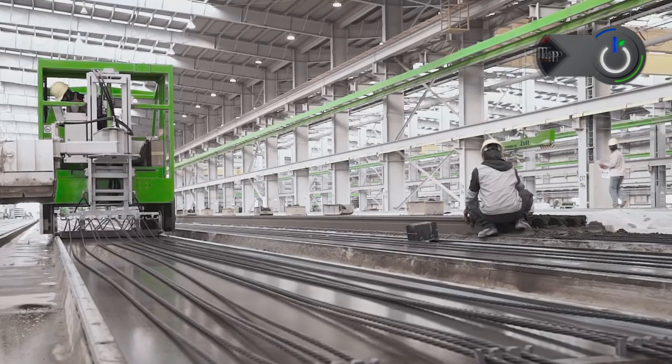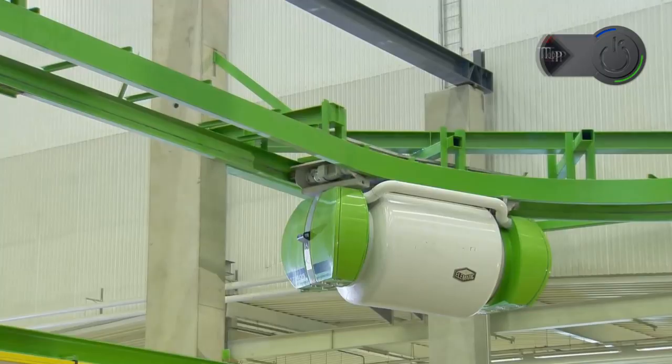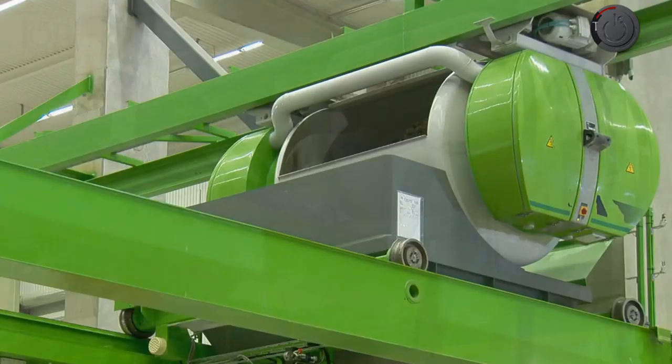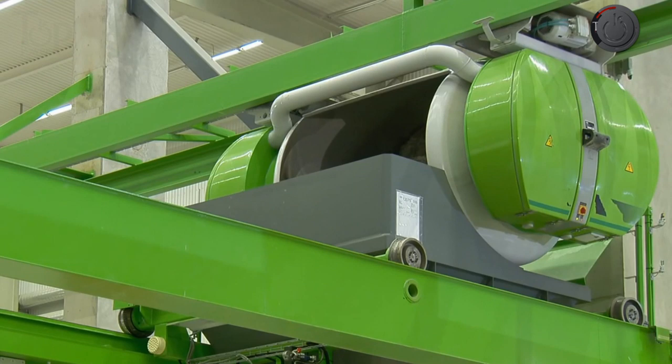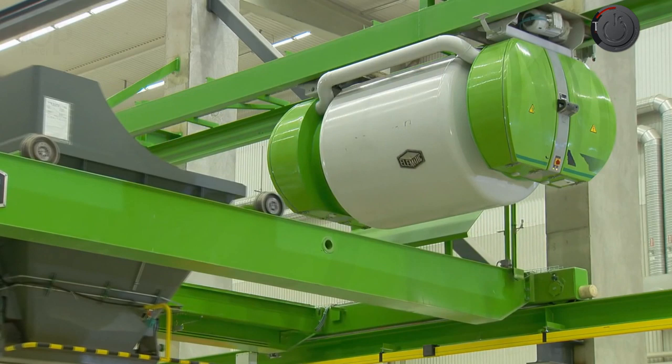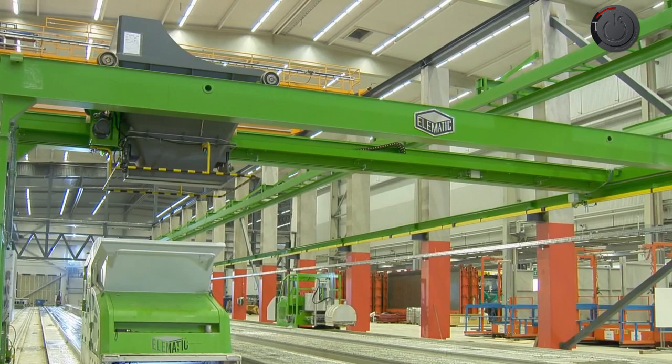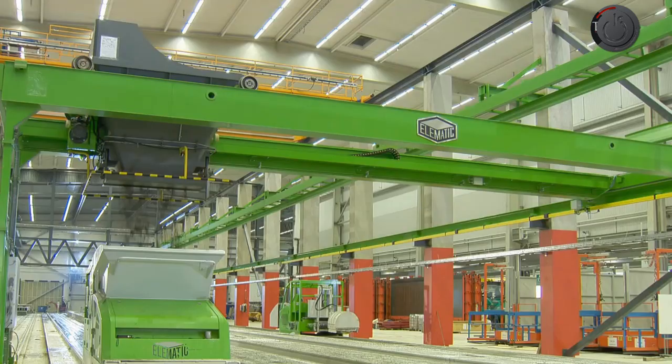Elematic. The importance of time in a construction project is of the utmost importance. Elematic has come up with precast concrete machines that have brought work from sites to factories. The automatic plant produces high-quality precast concrete that can be used in all types of construction, i.e. residential, industrial, and commercial.